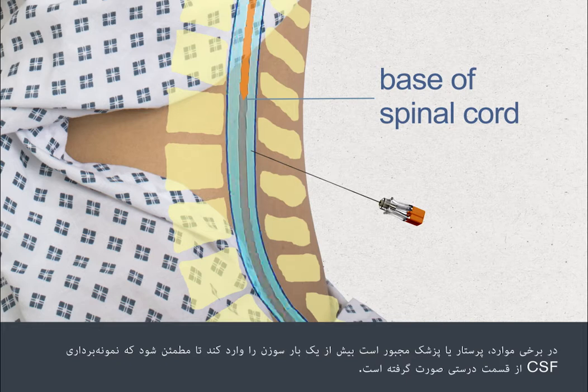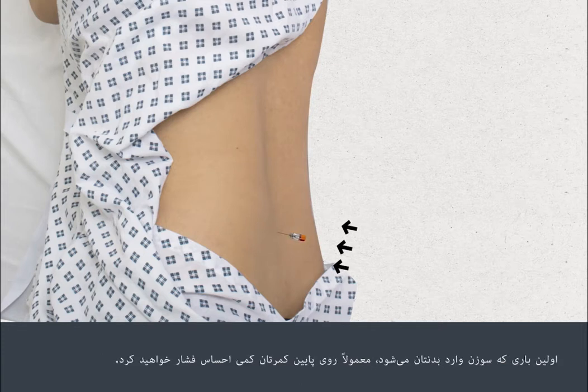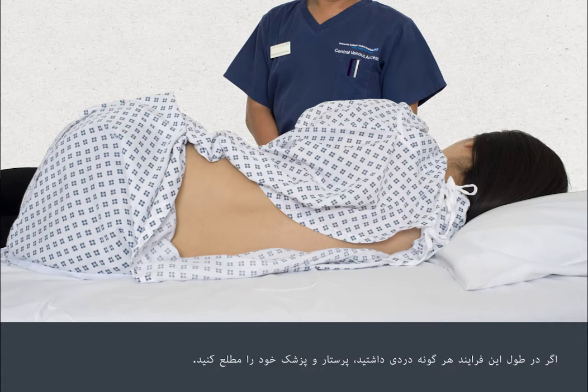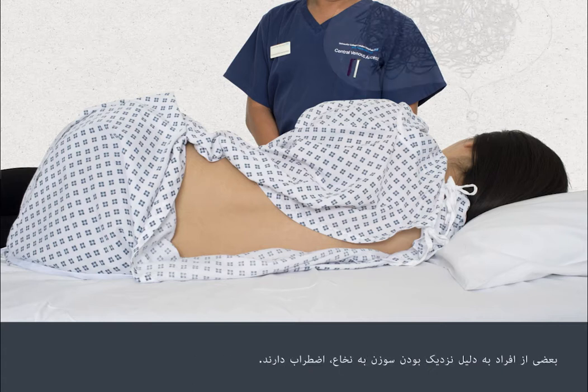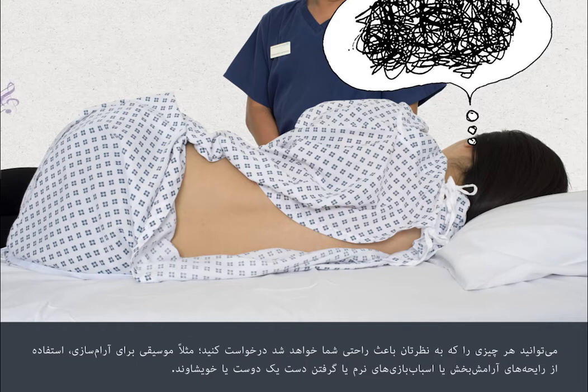In some cases, the nurse or doctor will need to insert the needle more than once to ensure they collect the CSF sample from exactly the right spot. A lumbar puncture can be uncomfortable, but it's not usually painful. You'll normally feel some pressure in your lower back when the needle first enters your body. If you feel any pain during the procedure, let your doctor or nurse know — you may need more anaesthetic. You can ask for the needle to be taken out if there's too much discomfort. All people are different and experiences during a lumbar puncture vary. Some people feel anxious because of the needle's closeness to the spine. Talk to your nurse or doctor to let them know how you're feeling at any time.